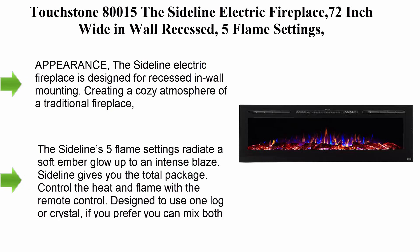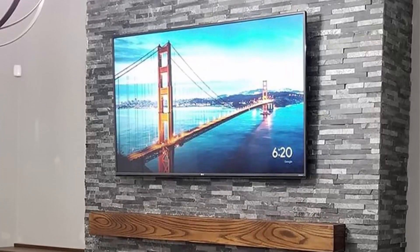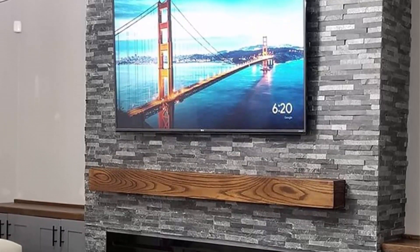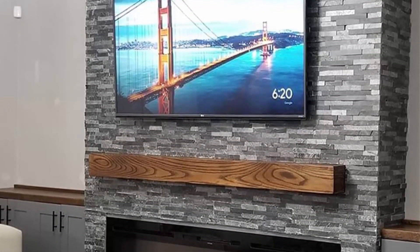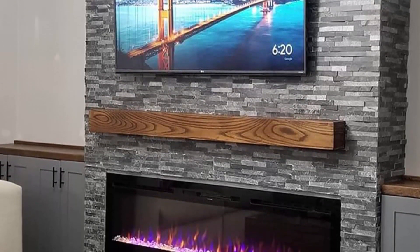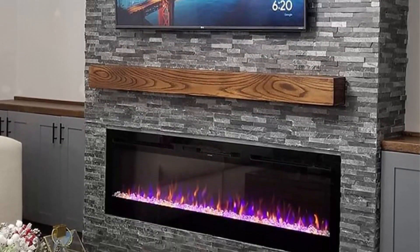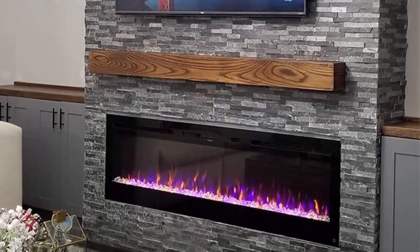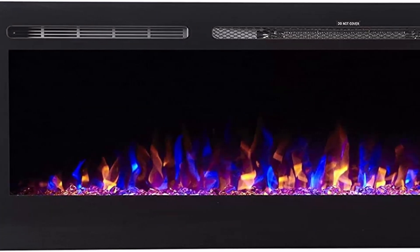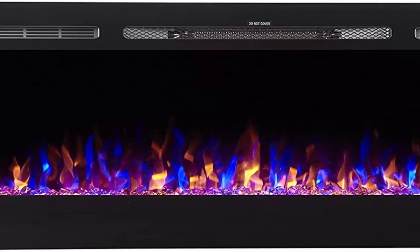Touchstone 80000 and 15 — the Sideline Electric Fireplace, 72 inch wide, in-wall recessed. Five flame settings, realistic three-color flame, 1500/750 watt heater, black log and crystal hearth options. The Sideline Electric Fireplace is designed for recessed in-wall mounting, creating a cozy atmosphere of a traditional fireplace. This electronic fireplace has realistic flames with a real fire look, with five flame settings radiating a soft ember glow up to an intense blaze.